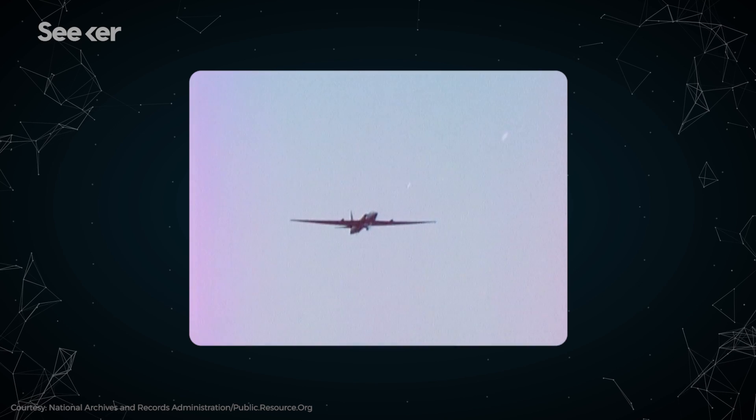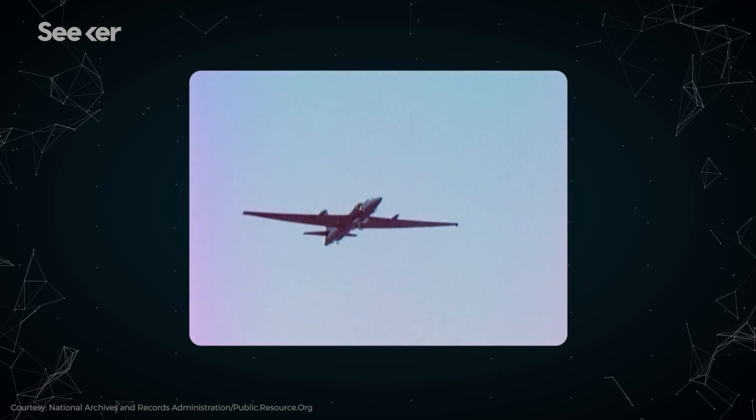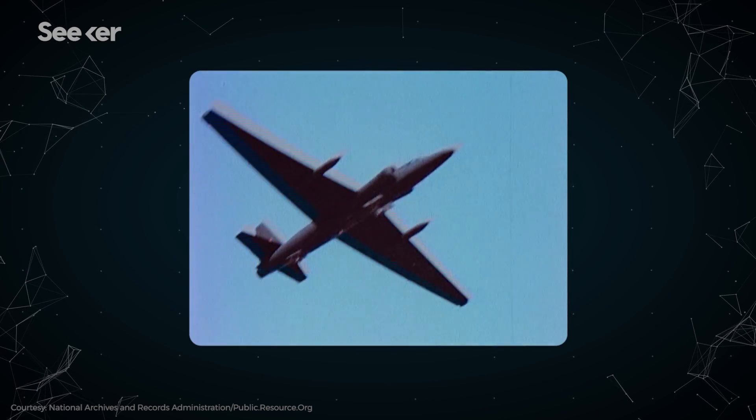In May 1960, the Soviets shot down a U-2 spy plane over Soviet airspace. U-2s could fly at 70,000 feet, but apparently that was not high enough. We needed to go higher… to space.